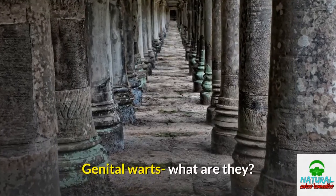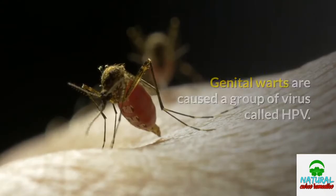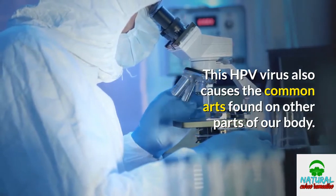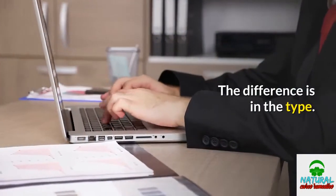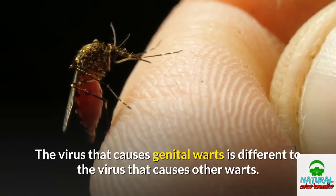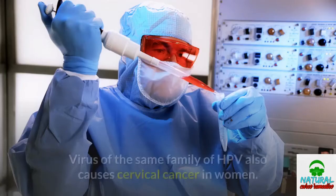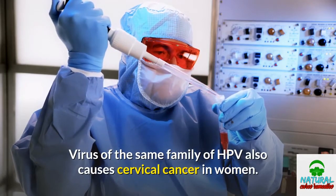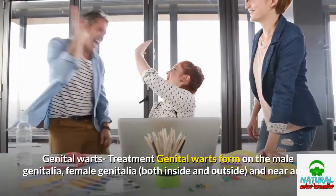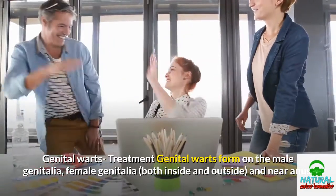Genital warts — what are they? Genital warts are caused by a group of viruses called HPV. This HPV virus also causes the common warts found on other parts of our body, but the difference is in the type. HPV is of more than 100 types. The virus that causes genital warts is different from the virus that causes other warts. Viruses of the same HPV family also cause cervical cancer in women. Genital warts form on the male genitalia, female genitalia both inside and outside, and near the anus.